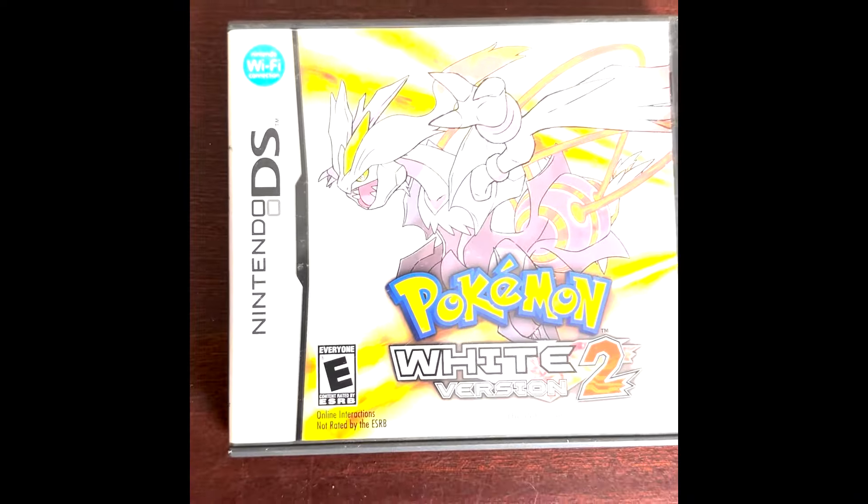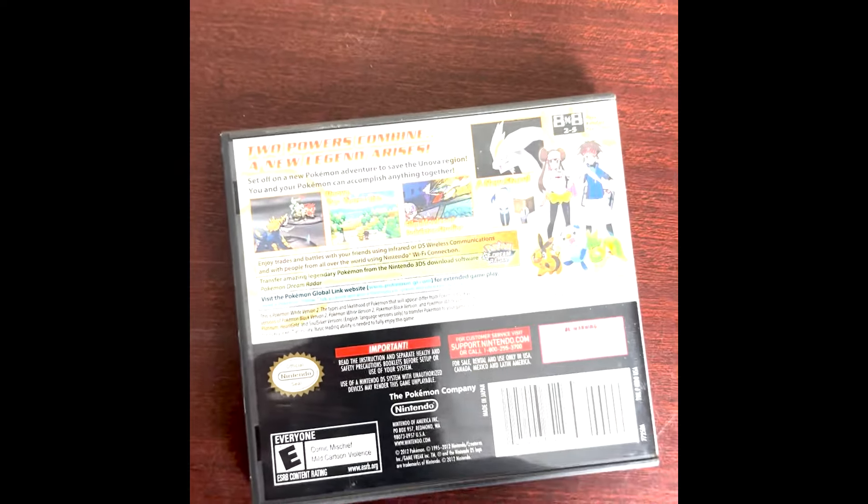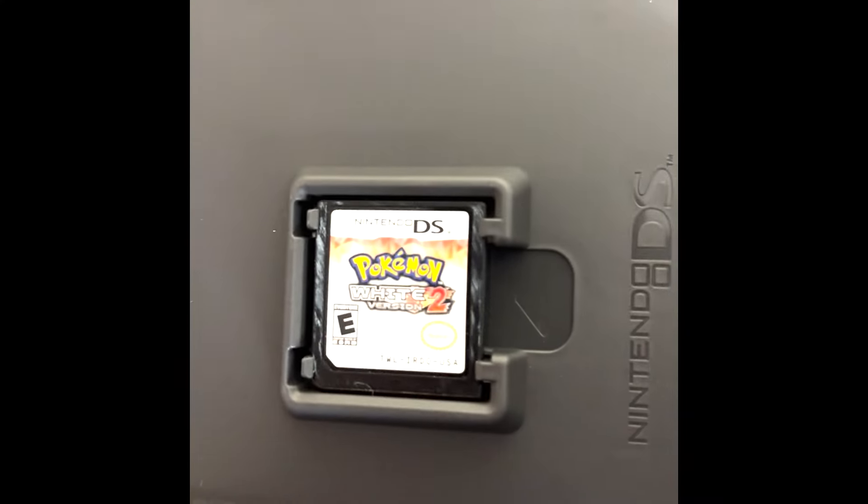Hey collectors, if you want to win this game on February 28th when we get to 750 subscribers, just subscribe and comment Pokemon below and you'll be in the sweepstakes for when we get to 750 subscribers.